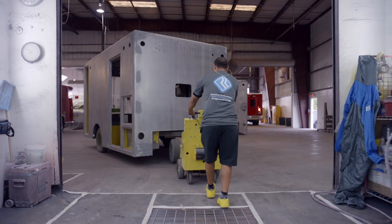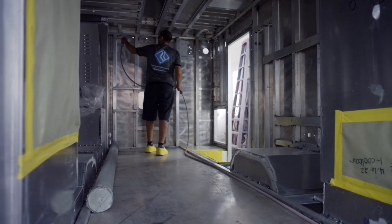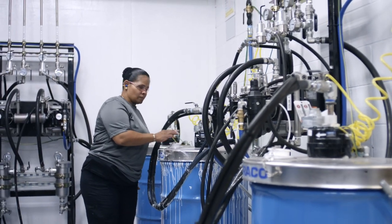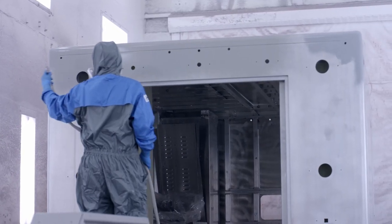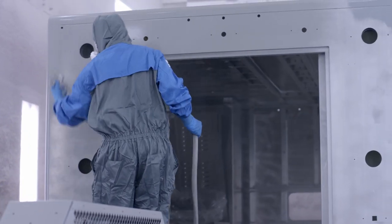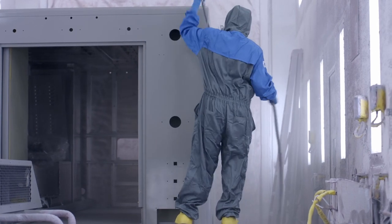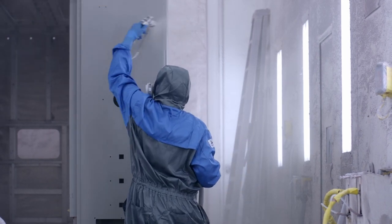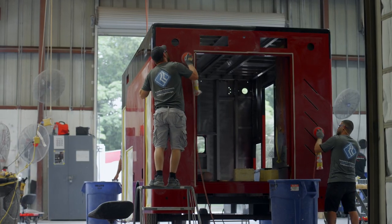Once the bodies are complete, they are ready to be painted. To further elevate the paint quality on Road Rescue ambulances, we made a significant investment upgrading to the innovative Graco ProMix Plural Component System, an intelligent paint mixing system. Its 100% positive displacement technology ensures accurate mix ratios of our protective coatings and paints. We can precisely control the application of materials onto our ambulances, producing higher consistency and even thicknesses over the entire body, making buffing easier and creating a beautiful uniform finish over the entire vehicle.